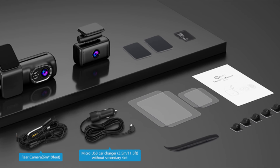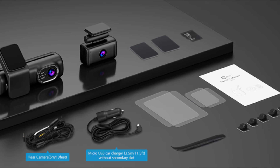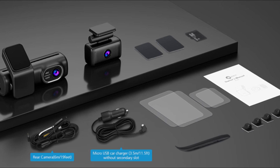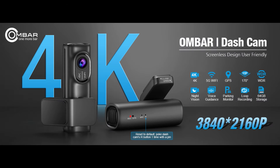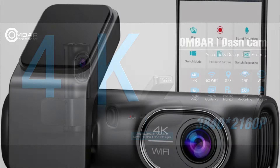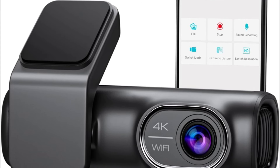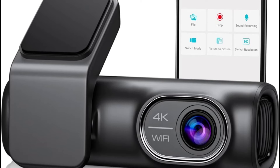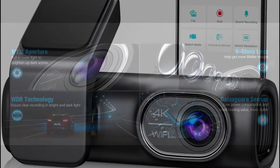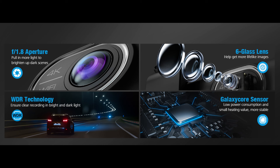Installation is a breeze with the included suction cup mount or adhesive pad, offering flexible options for placement on the windshield. The compact size ensures it doesn't obstruct the driver's view. The dual dash cam records video in front 4K and rear FHD 1080 resolution, clearly capturing license plates and road signs. It adopts SuperNight Vision technology with F1.8 aperture and WDR, which helps to get clearer footage in low-light conditions.